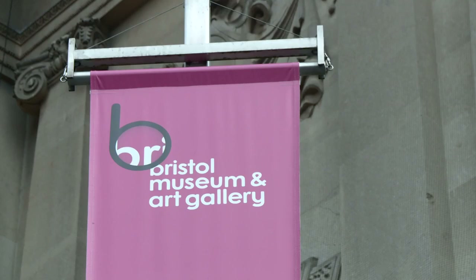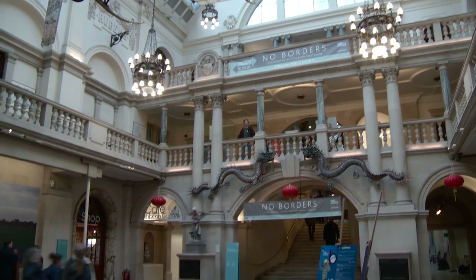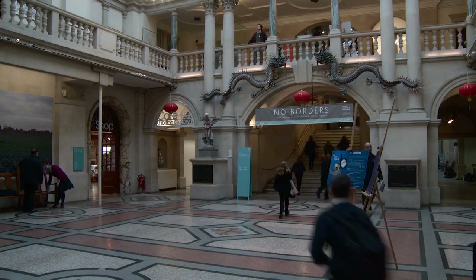Audio description has been happening in Bristol's museum service for at least 10 years now, well before I came. It was delivered for visually impaired people in the form of described tours of temporary exhibitions, so one-off events, which meant that if you came to the museum on any other day hoping for a description, it wasn't available.